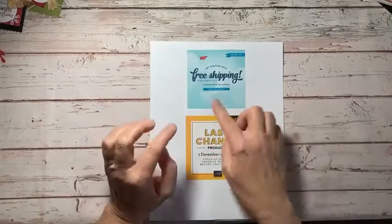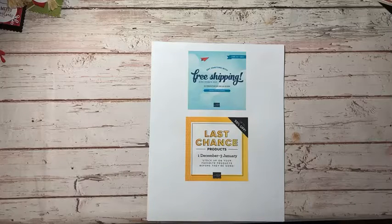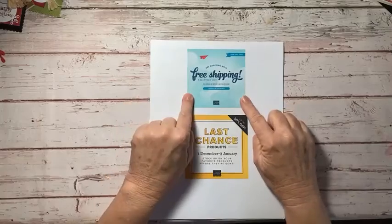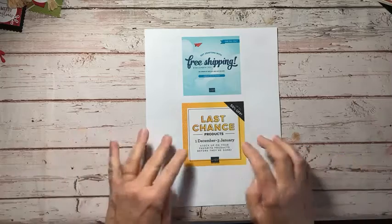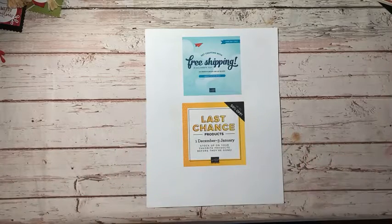For today only there is free shipping on orders of $50 or more before tax — so that is today only. Don't forget the last chance sale is still going on where you can save up to 50% on products that are in the June through December mini catalog.